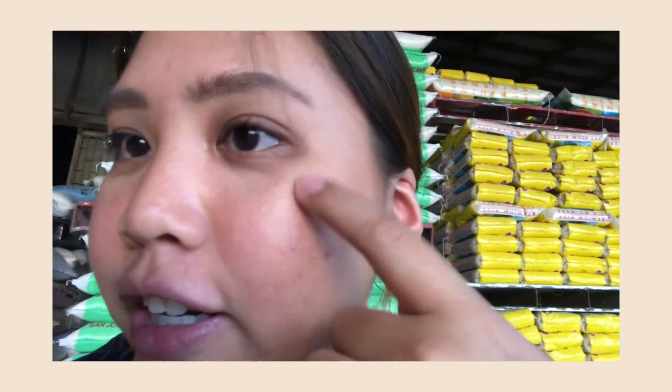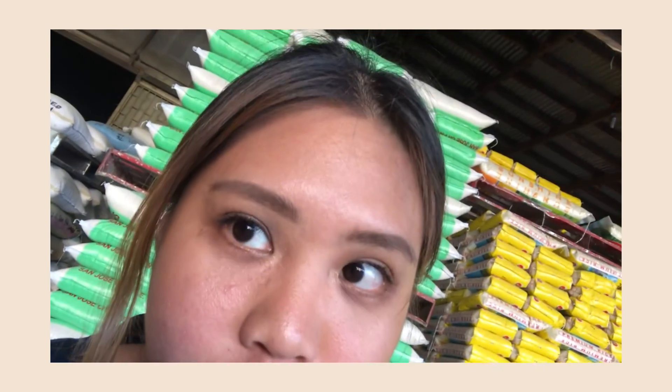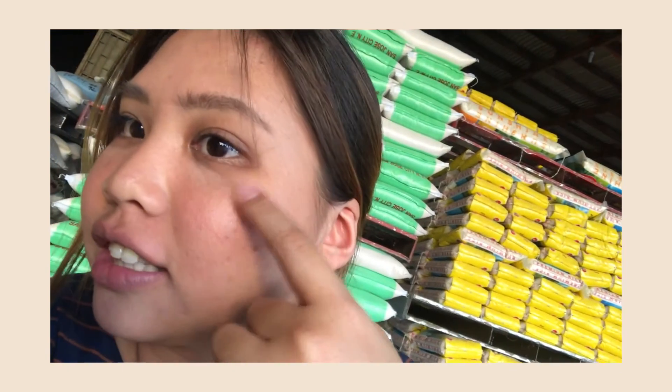So anong oras na? Ngayon ay 5 o'clock na ng hapon, and ito na yung face ko. So oily na siya, pero nakikita pa rin natin yung highlighter here. So tingin ko meron pa ba? Makeup ko kanina mga 11, so 6 hours na tong highlighter sa face ko — tapos meron pa din. Meron pa din ng konti.